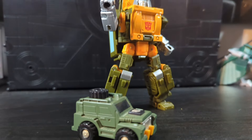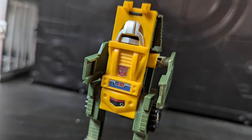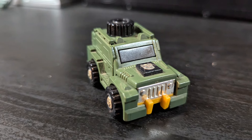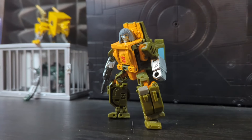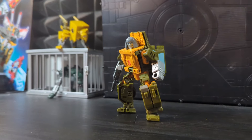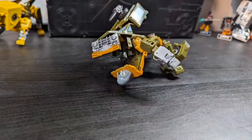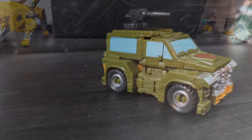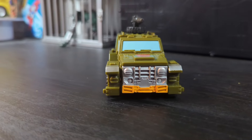Brawn is a weird one for me. It's not that I don't like the character, but his original toy never impressed me much — I honestly forget that I own it sometimes. But the Studio Series Brawn really took the design and made it all make sense. It's not only show accurate, it's a blast to transform, and results in a fantastic SUV alt-mode that fits perfectly to the character.